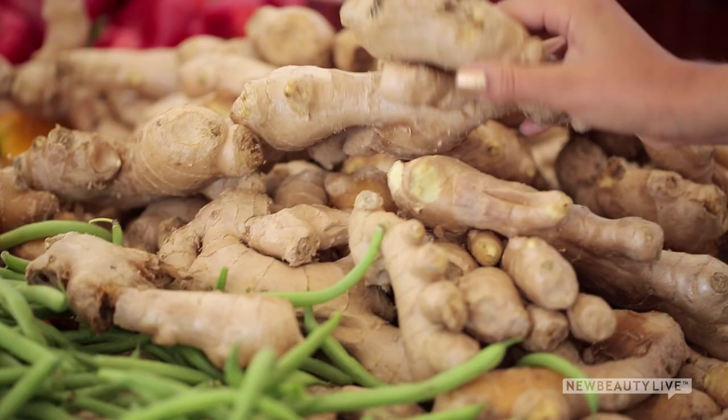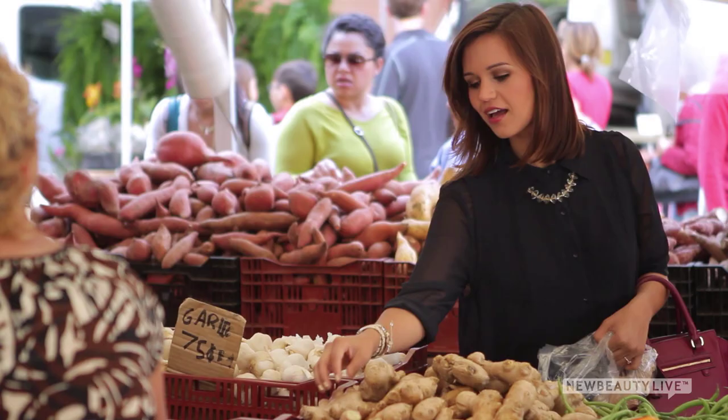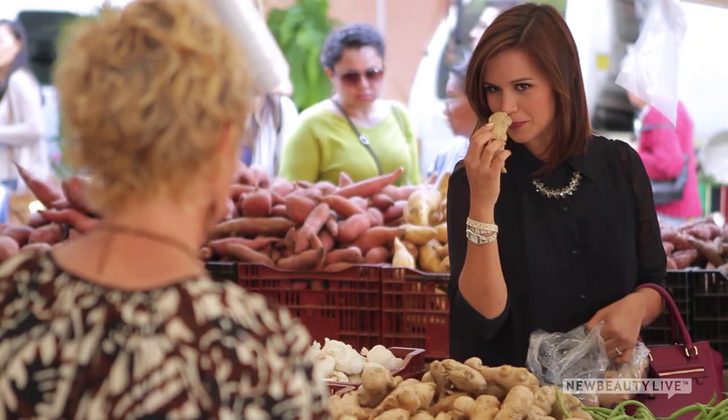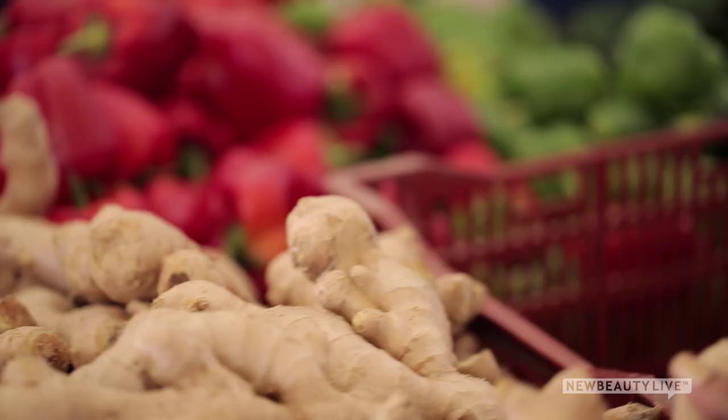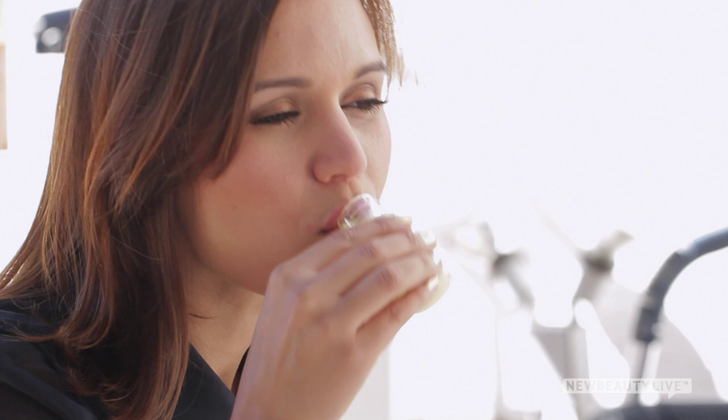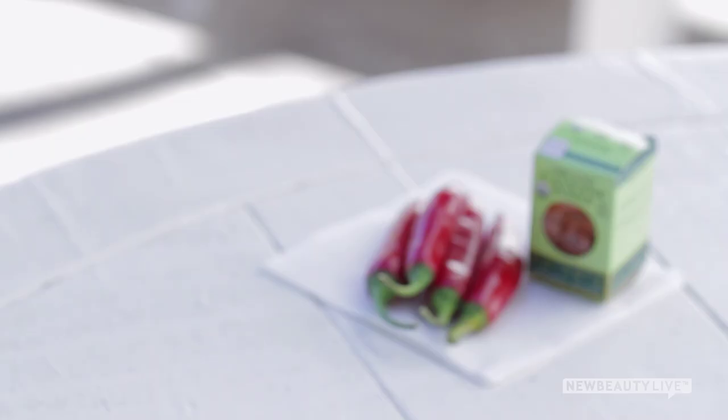Ginger is a proven aid in weight loss. It stimulates digestion by speeding up the movement of food from the stomach into the small intestine. As a stomach calming agent, ginger also reduces belly bloat and helps your body absorb other nutrients. Many juice bars now serve ginger shots that you can drink when you're on the go.